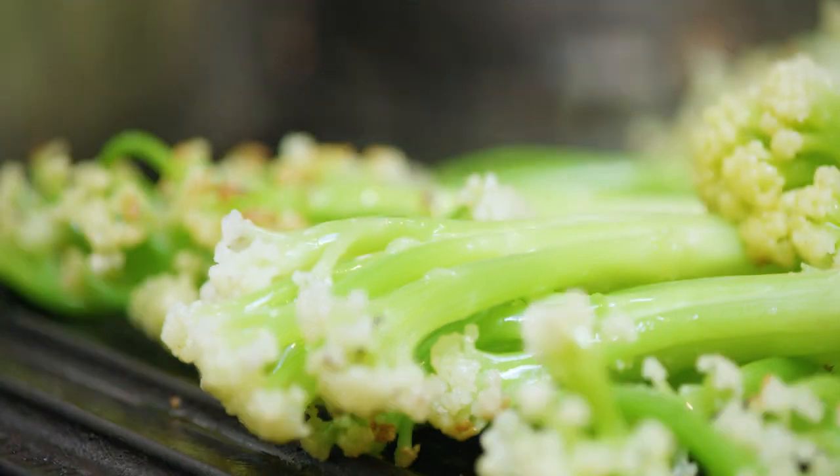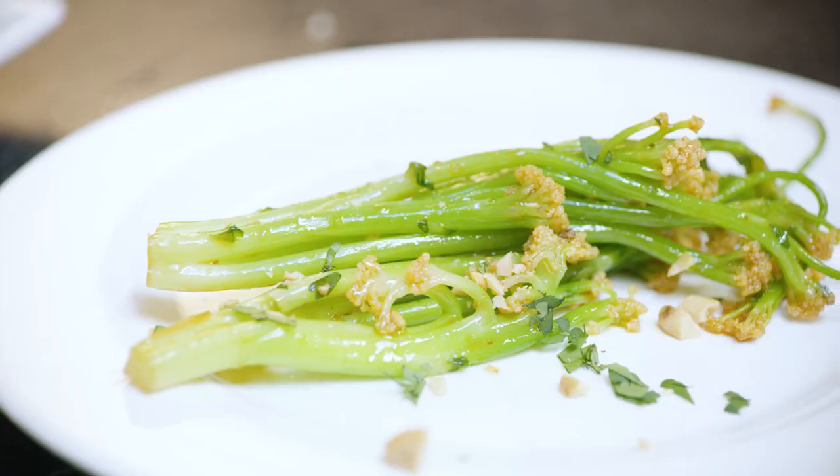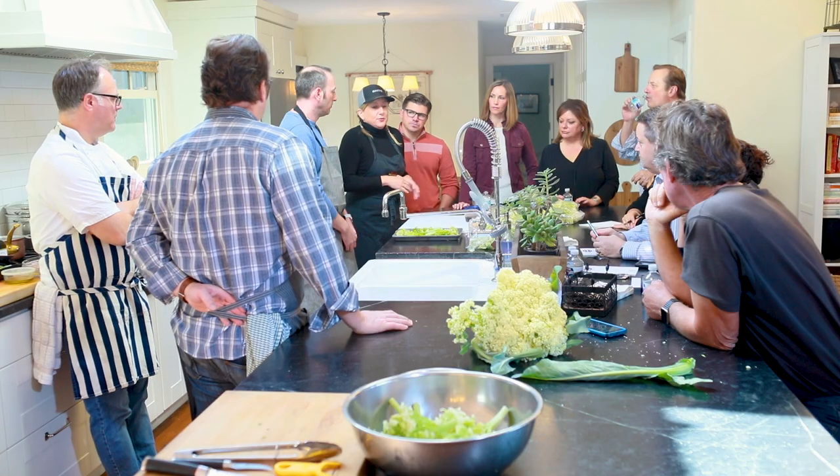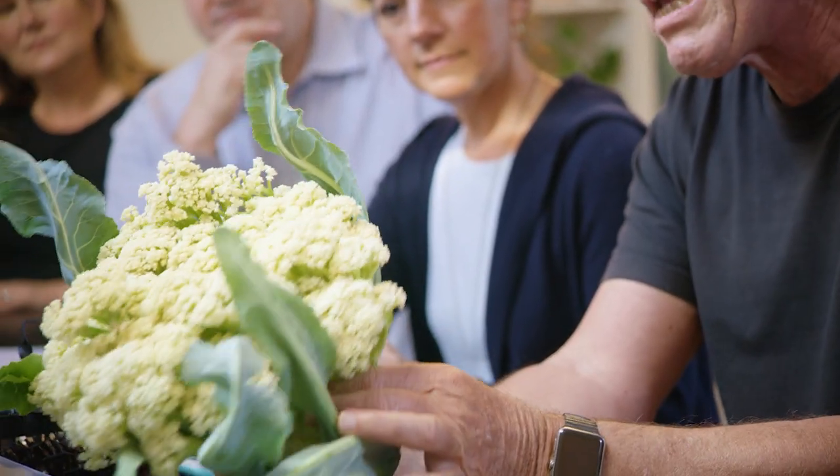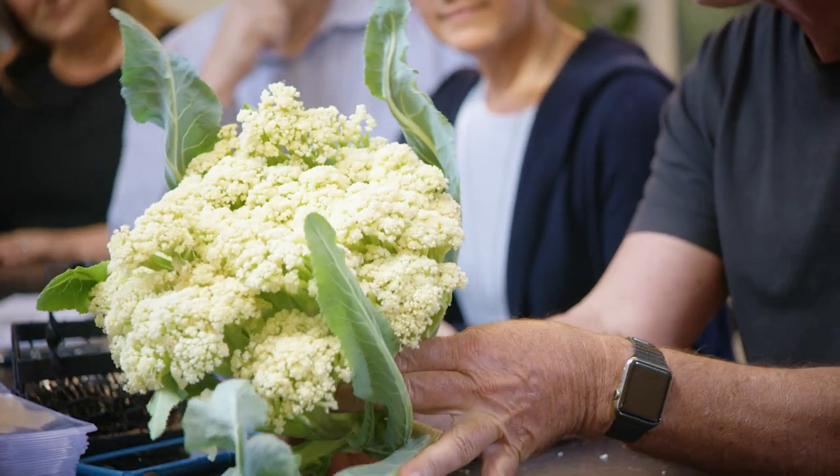You can fry it, you can steam it, you could grill it. The natural sweetness and tenderness grabs you right away. Today's collaboration with all these chefs was to come up with a delicious recipe for the new colini — a new product from Mann Packing.